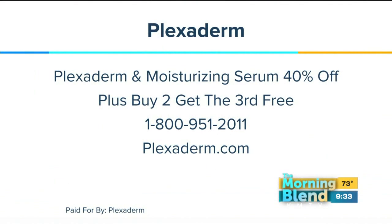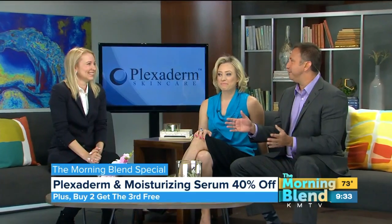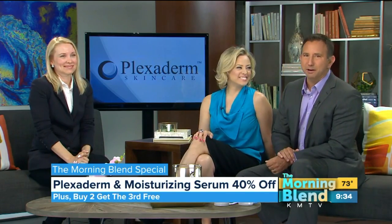I'm glad you brought in Richie, a guy, to do this demonstration, because a lot of guys are looking for something like that. We get up early, we have rough nights, we age just like women do — and you want the confidence too. You saw that special offer: buy two, get the third free, saving 40%. We'll send you to plexiderm.com to take advantage of that special offer. The Morning Blend continues in less than three minutes.